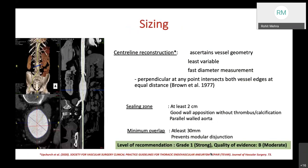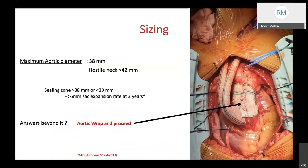Central line reconstruction perpendicular at points intersecting both vessel edges at equal distance is recommended for ascertaining vessel geometry, least variability, and faster diameter measurement. The sealing zone should be at least 2 cm with good wall apposition without thrombus or calcification, choosing a parallel-walled aorta. Minimum overlap should be at least 30 mm to prevent modular disjunction; the level of evidence is strong with moderate quality. Maximum aortic diameter can be 38 mm, with a hostile neck above 42 mm warranting consideration of aortic wrap before TEVAR.